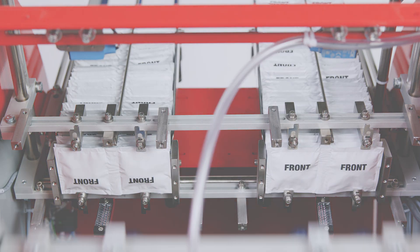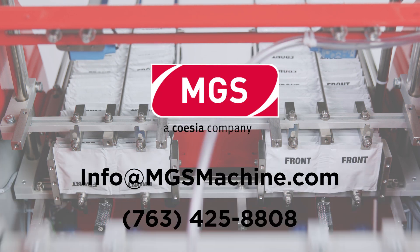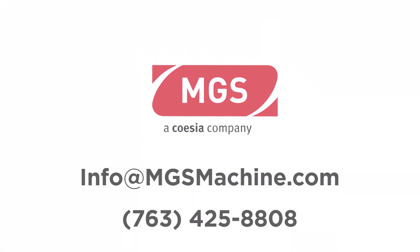The IPP 2.0 is designed for quick build and short lead times. To learn more, contact MGS at info@mgsmachine.com or call us at 763-425-8808.